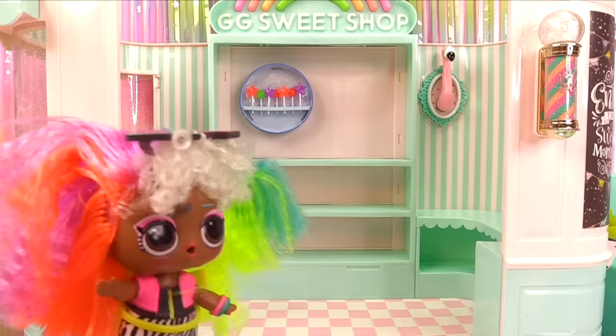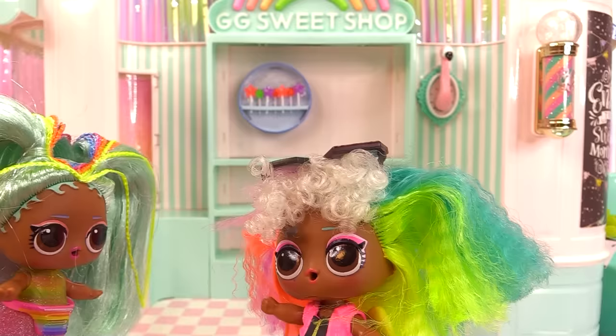Hey Wable Wable, here's the sweets shop. Come on, let's go get some sweets. This is the best candy shop on the face of the planet. You're really going to love it.